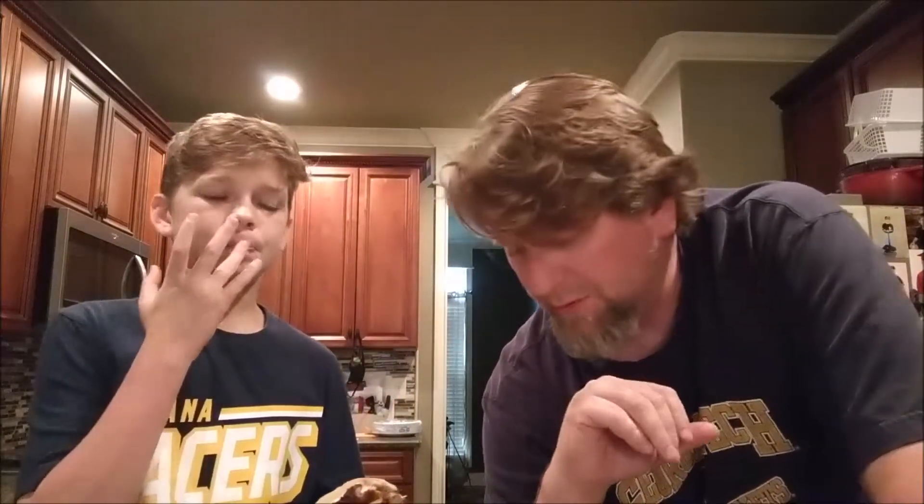Hurricane Sally came ashore this morning in the southern part of Alabama — we're thinking about you down there. It was a category two, and I've seen videos and pictures of Gulf Shores, Orange Beach, and Foley. It looks bad down there — a lot of flooding. Hope you guys are okay. Anyway, now we're trying it with the homemade ranch.